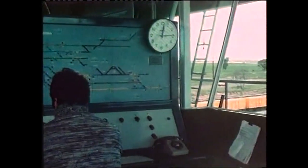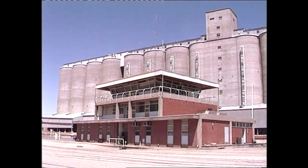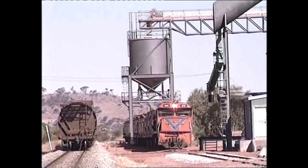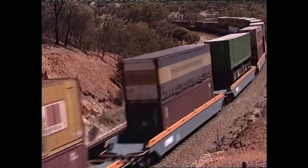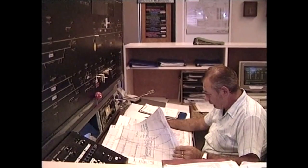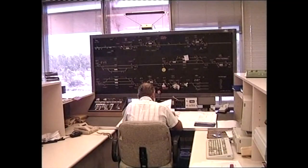Kalgoorlie is also linked to Perth with a daily passenger service known as the Prospector. There are more than 250 train movements each week, which are handled from Meriden. The adjacent central district is centred on Northam, which handles all the traffic in the southern part of the Wheatbelt. Up to six million tonnes of wheat feeds through Northam each year, as well as all the eastern states' traffic. Northam controls more than 300 train movements each week.